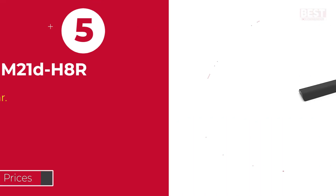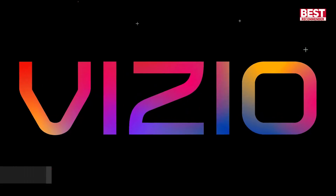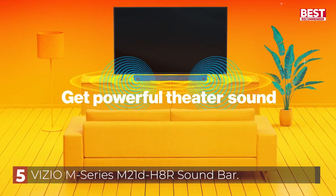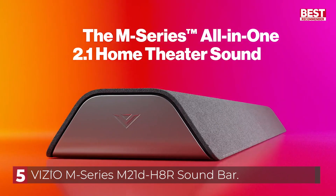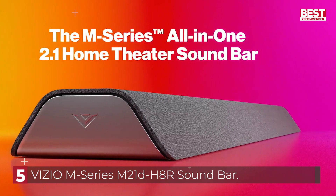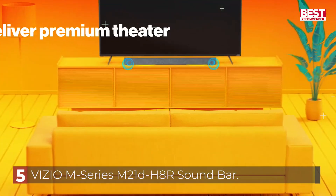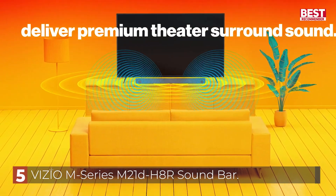Starting with Number 5, the Vizio M-Series M21DH8R Soundbar. The Vizio M-Series M21DH8R is a 2.1 soundbar with two subwoofers integrated into the bar. Its neutral, though slightly boomy, sound profile makes it suitable for listening to lots of different types of audio content, and it even has a few EQ presets to help you customize its sound.